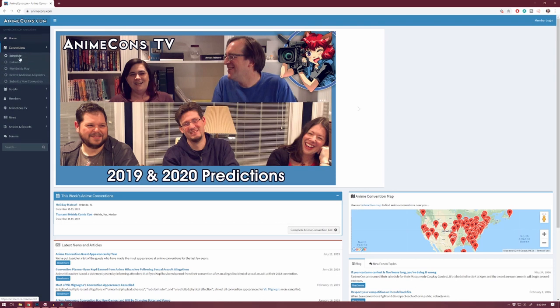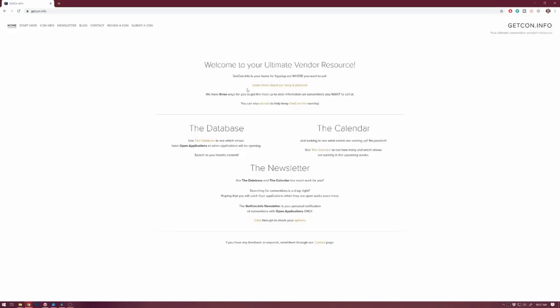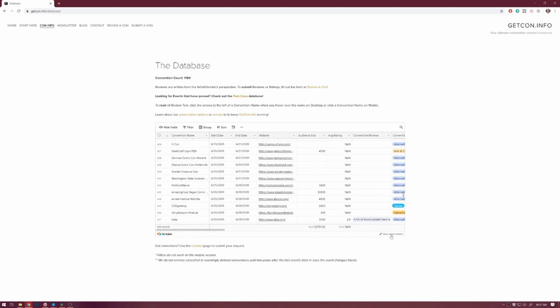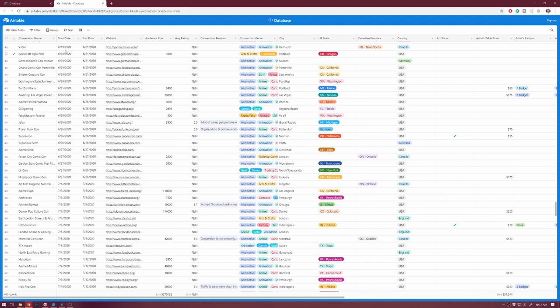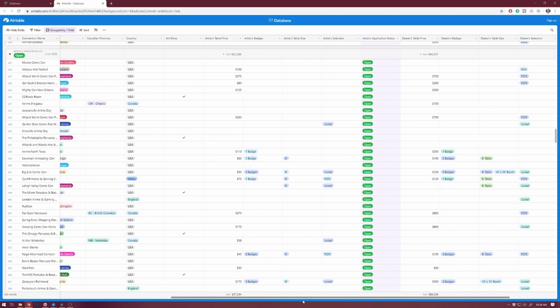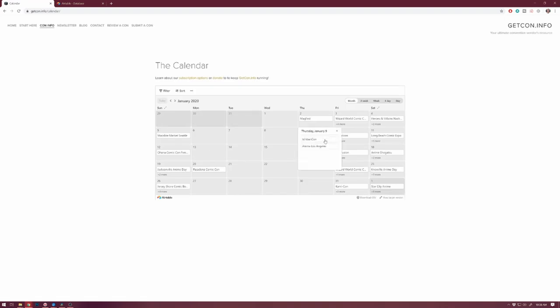Step 2: Research. Many of you may not know where to even start looking for conventions, but there are definitely resources for you. There's AnimeCons.com, which lists worldwide anime conventions — I love to use their scheduler page to see which cons are happening during certain months. There's also GetCon.info, which I just discovered and I seriously think it's going to save my life. It has a database listing all cons around the world. You can sort by state, date, and many other things. There are ratings for cons, a way to sort by open applications, and a calendar view. They also have a subscription service where you can get notified when certain applications go live, which I may actually sign up for.